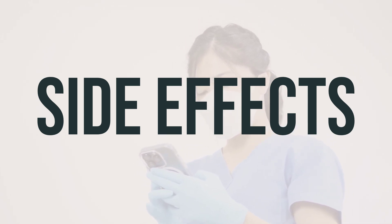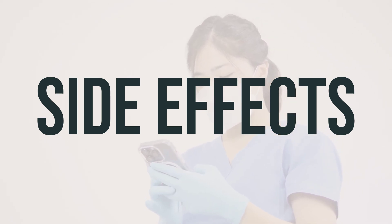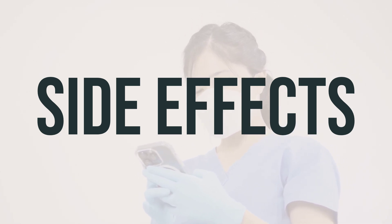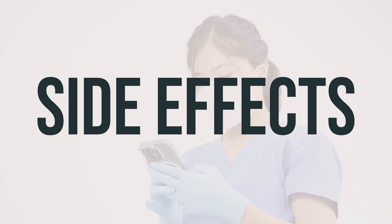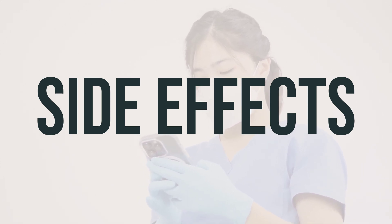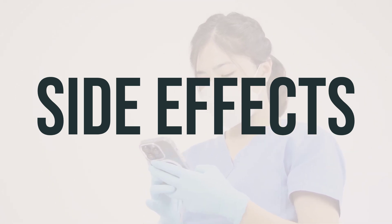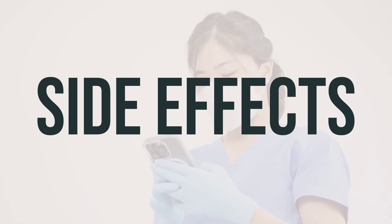If any of these effects last or get worse, tell your doctor or pharmacist promptly. Temporary hair loss may occur, but normal hair growth should return after treatment has ended. This medication can lower your body's ability to fight an infection, so notify your doctor promptly if you develop any signs of an infection such as a sore throat that doesn't go away, fever, or chills. Many people using this medication do not have serious side effects.